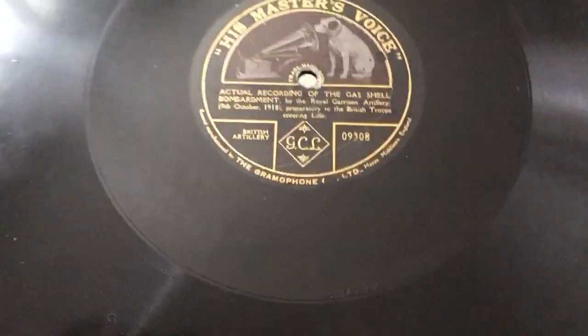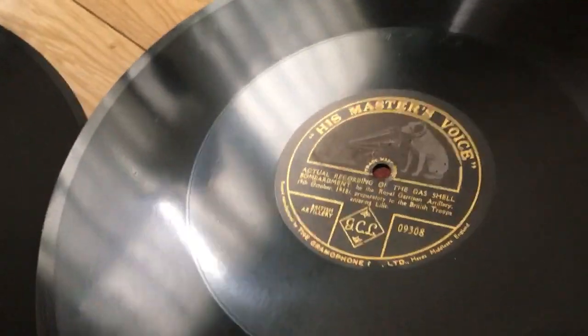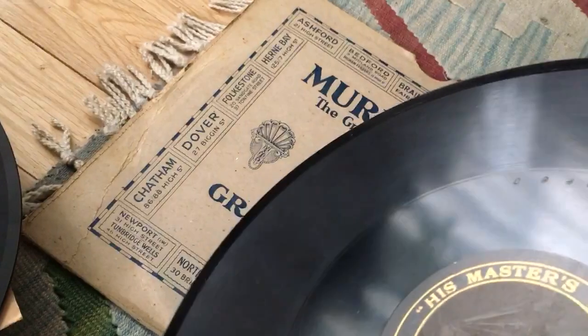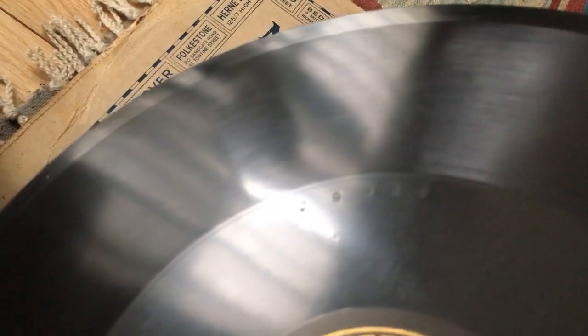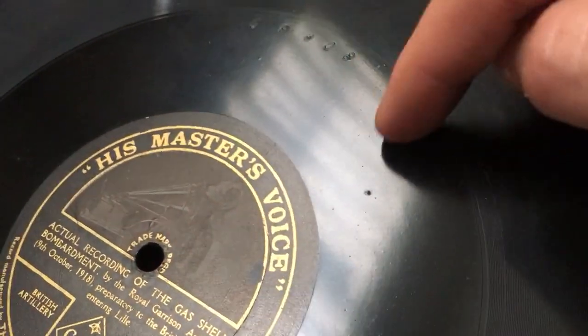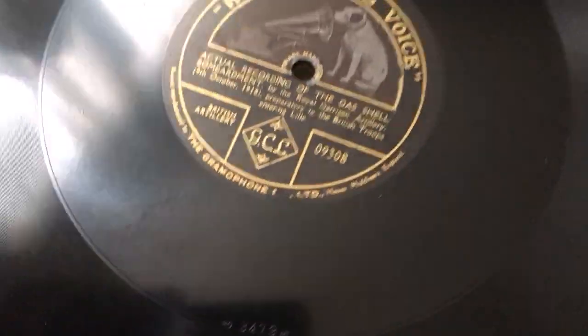A couple of other interesting things to note. This one, which I'm assuming to be older, and I feel pretty confident about that — if we look closely we can see that the pressing quality is not as good. There is a flaw, a little bumpiness right here. The record is in excellent condition but these pressing flaws are present, as was common in the teens.